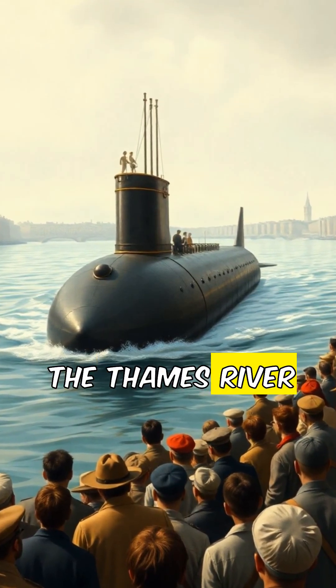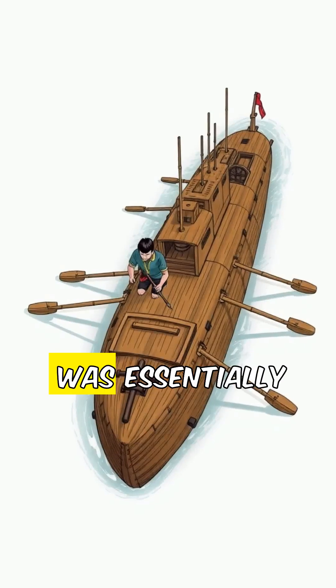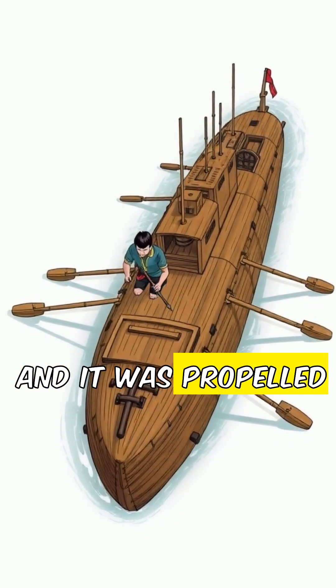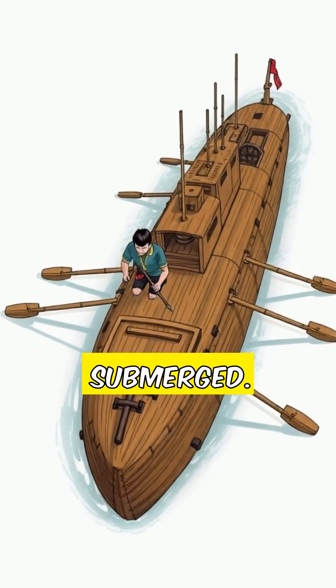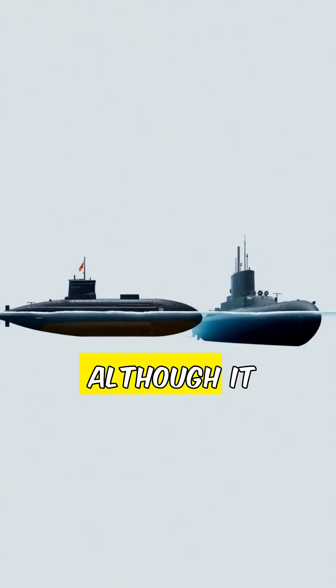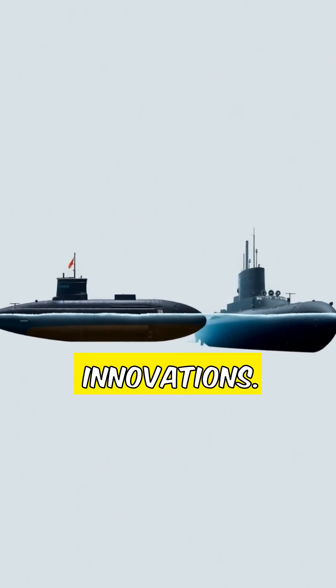It was tested in the Thames River in London, and it amazed crowds of onlookers. The submarine was essentially a clunky, rudimentary vessel. It could hold only a few crew members, and it was propelled by oarsmen paddling while submerged. It had no means of propulsion other than human power. Although it wasn't a military success, Drebbel's submarine was a stepping stone for future naval innovations.